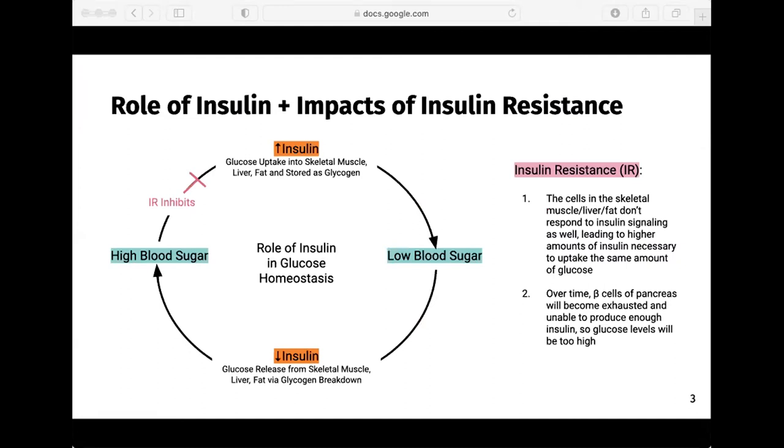Insulin plays a large role in maintaining glucose homeostasis. When you have high blood sugar, the beta cells of your pancreas will produce and release insulin, and that causes cells in the skeletal muscle, liver, and fat to translocate GLUT4 receptors from the cytoplasm to the outer cellular membrane. This allows the cells to bring in plasma glucose for further storage within the tissue as glycogen. In the reverse, when you have low blood sugar, insulin will not be released, and other hormones like glucagon will be released to stimulate glycogen breakdown and increase blood sugar.